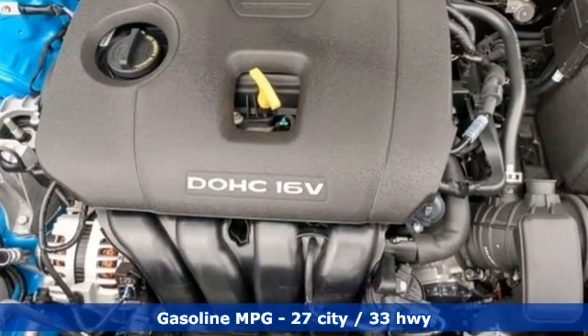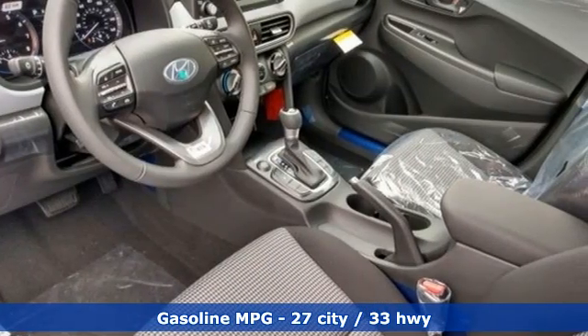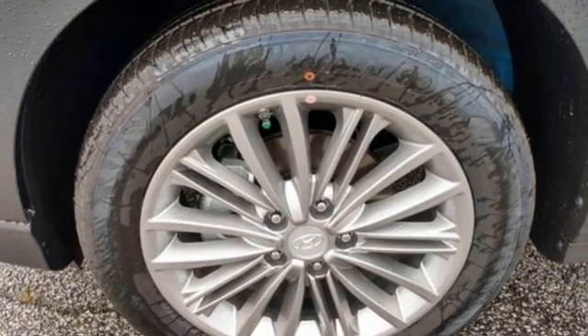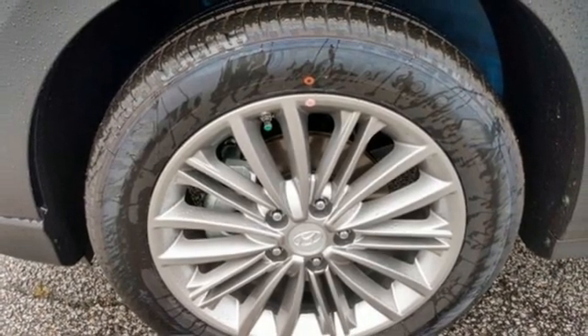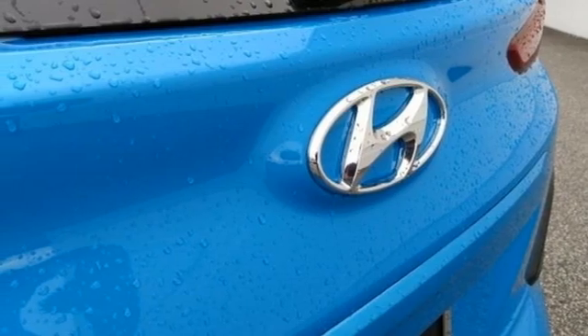Inline four-cylinder engine, front heated bucket seats, streaming audio, air conditioning, doors and push-button start proximity key, external memory control, aluminum wheels, wireless phone connectivity and automatic transmission.